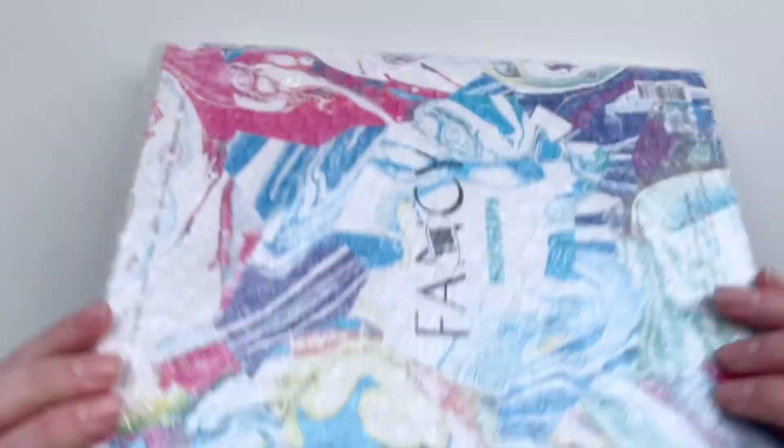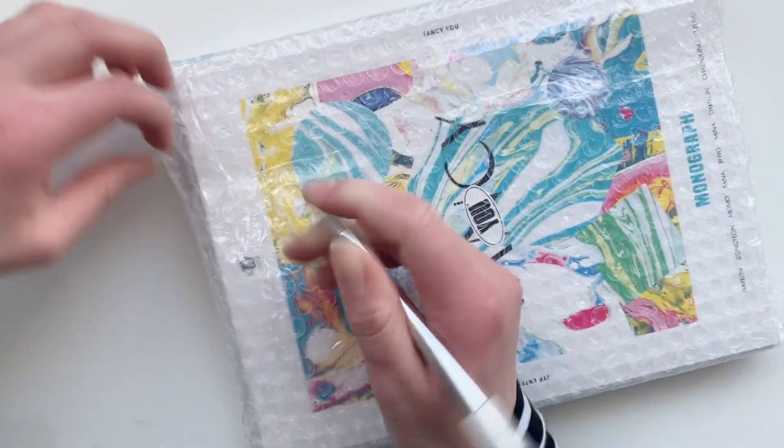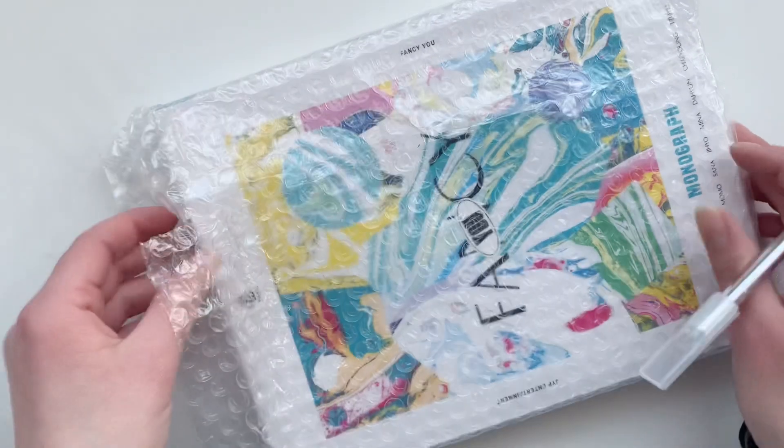I'm gonna start with the biggest item first. We got this fancy Monograph book plus cards. I actually did a group order for this so it finally arrived and I can finally send them out.